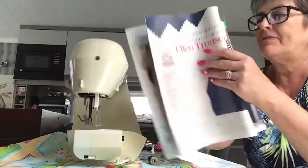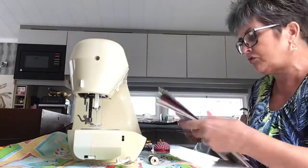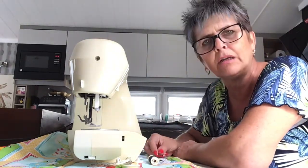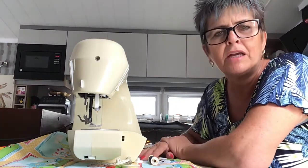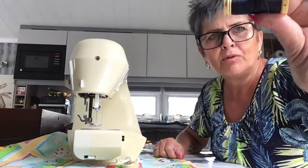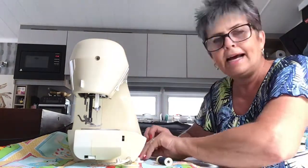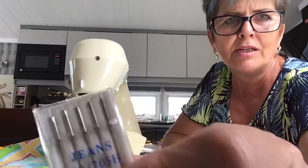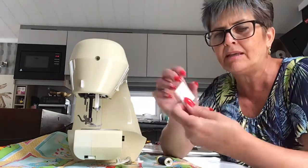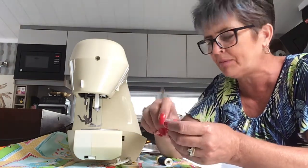I've bought a denim fabric to try these. It does say a lightweight stretch denim, but I've just bought a regular denim — it was supposed to be stretchy but it's not got a lot of stretch. It'll do as a trial pair. I've got some matching thread and I've purchased some jeans needles for the machine, because they're a bit stronger with a sharper point and go through heavyweight fabric better.